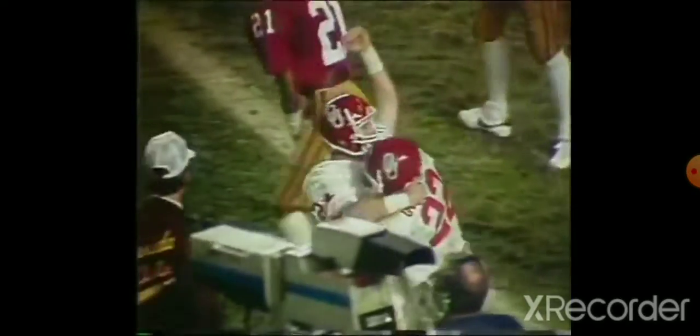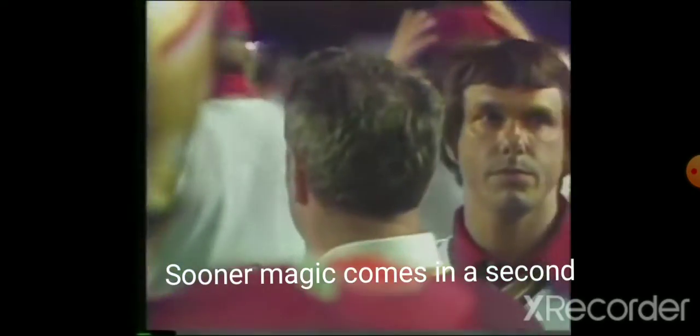Cause fumble. He caught the 42-yarder. J.C. Watts with the throw, and there has the ball in the end zone for a touchdown. Steve Rhodes gets it. He came back in — he wasn't supposed to play. He caught the 42-yarder. Went out again with a hamstring.